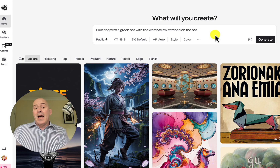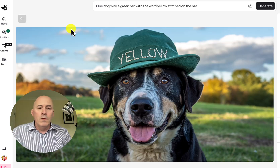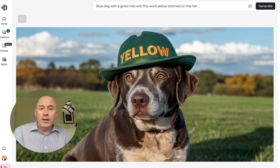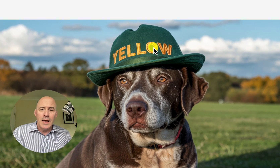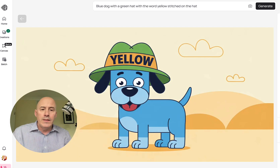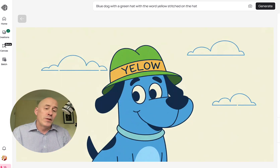We start off with: a blue dog with a green hat, with the word 'yellow' stitched on the hat. Here we start with Ideogram — yeah, that's really good. It's a dog, maybe a sad dog or a 'blues dog' as it's interpreted. The word 'yellow' is stitched correctly on the green hat. Here's another version — getting in close, you can see that's nicely stitched on that hat.